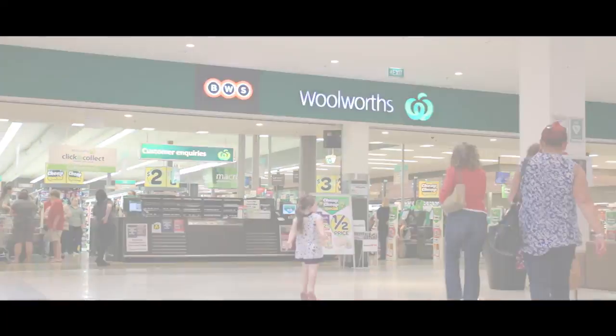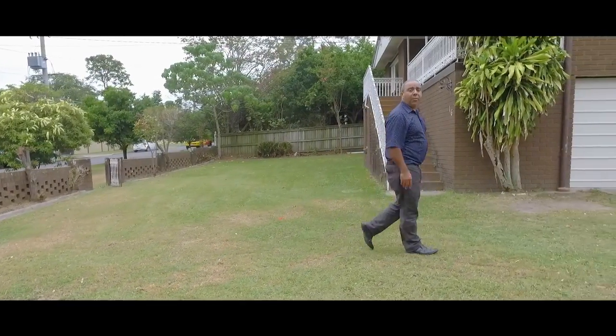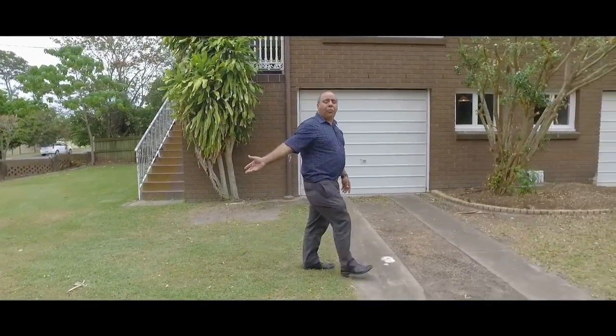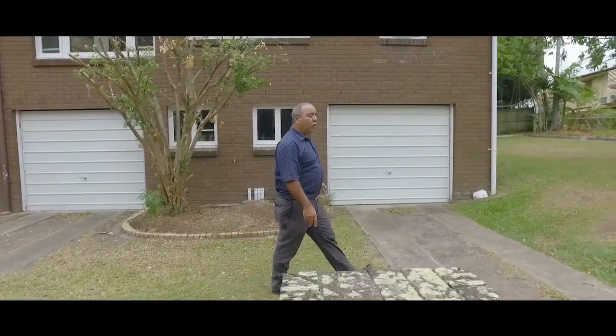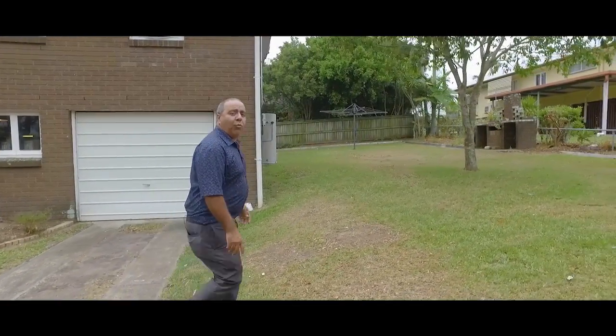I'm sure you will be impressed. The block itself, ladies and gentlemen, is almost 600 square metres and we're set on a corner position. With this particular property there is plenty of front yard available, and as we head towards the other side of the home you'll also note there is plenty of back and side yard available as well.